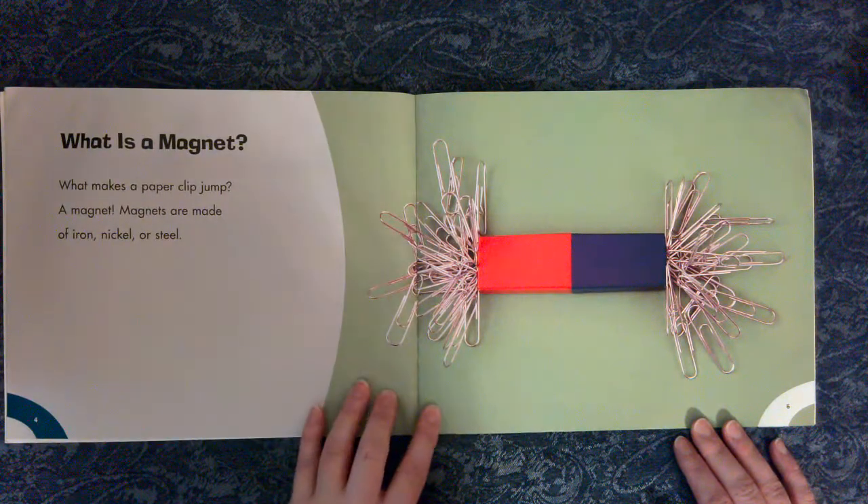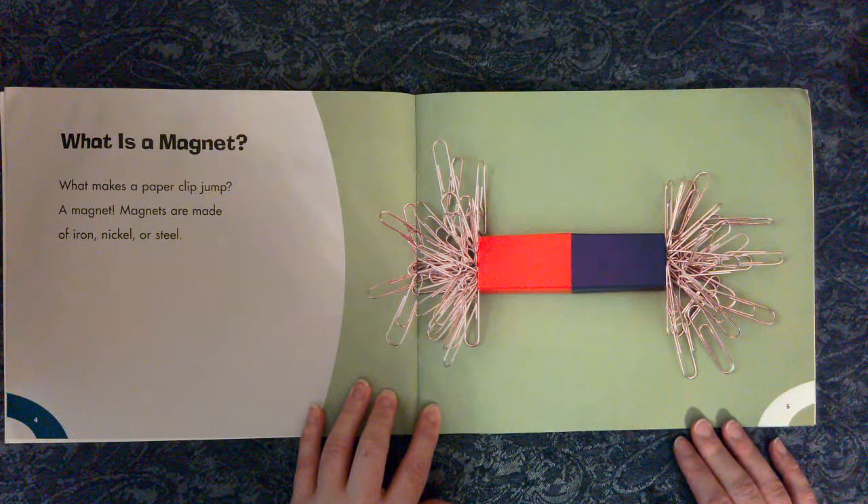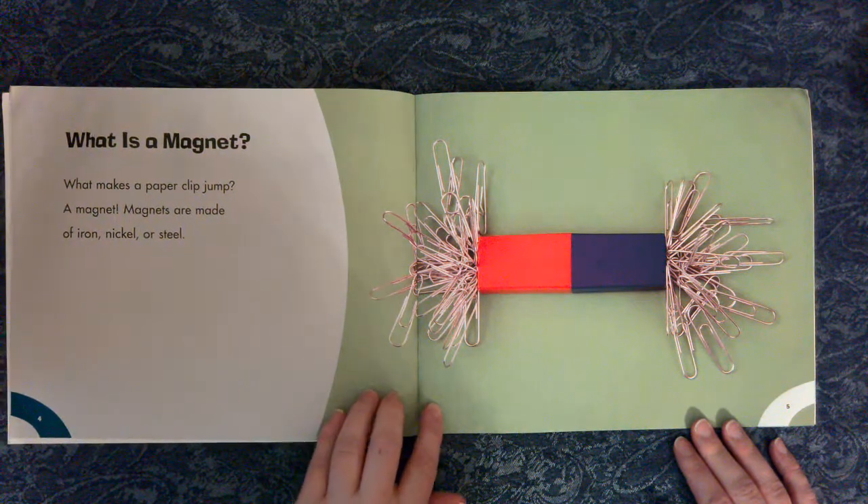What is a magnet? What makes a paperclip jump? A magnet. Magnets are made of iron, nickel, or steel.